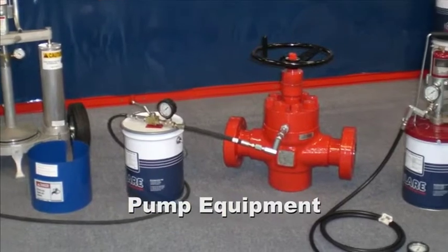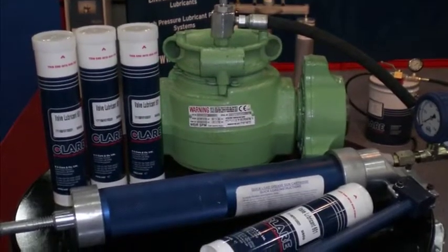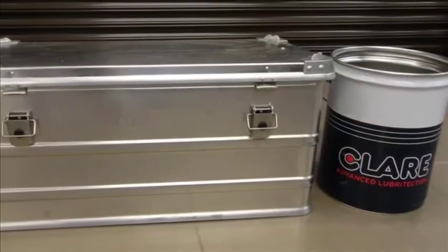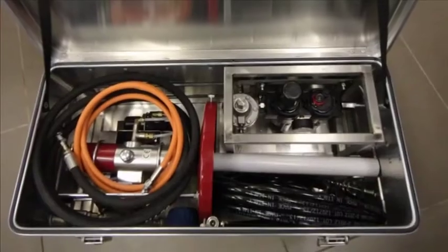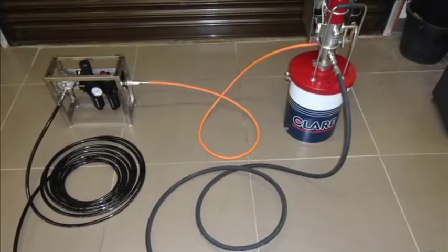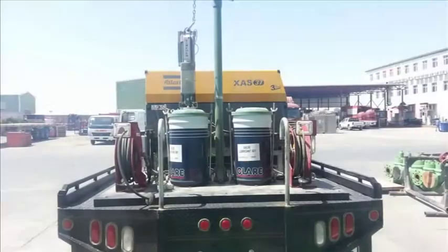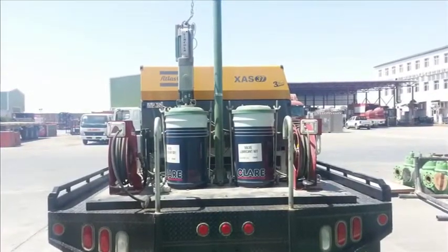The maintenance product package is further enhanced by a comprehensive range of bespoke pumping equipment, from high-pressure handguns through to pneumatic pump systems, suited to our range of heavy-duty greases. RS Clare can also design and build bespoke pump systems to an operator's specific requirements.